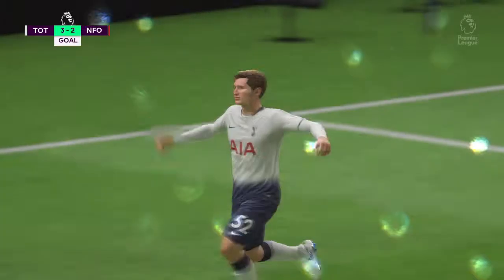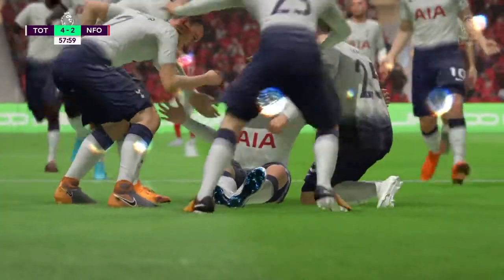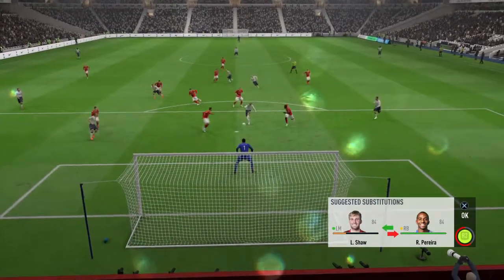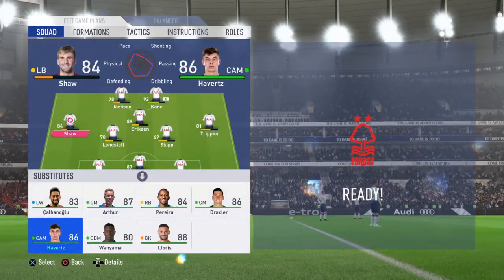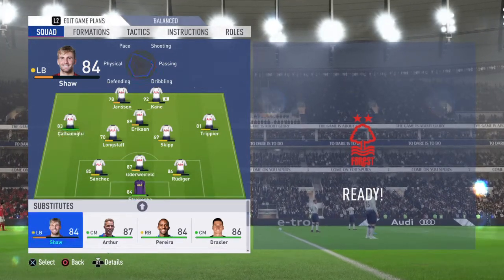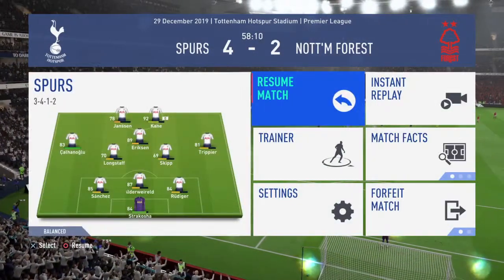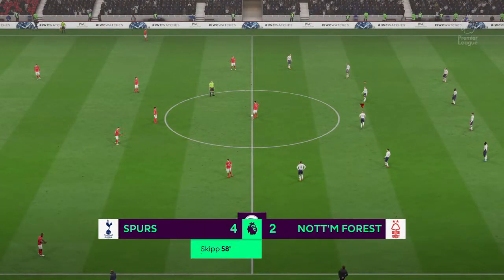They're forcing through again. So much attacking confidence — another goal, they're two up now. All the prospects here are of more goals to come. They're the most exciting team you could ever wish to watch — they never really disappoint. They make chances but, most importantly, they take their chances. Their efficiency in front of goal is phenomenal. Prospect of even more goals — 4-2 is the score.